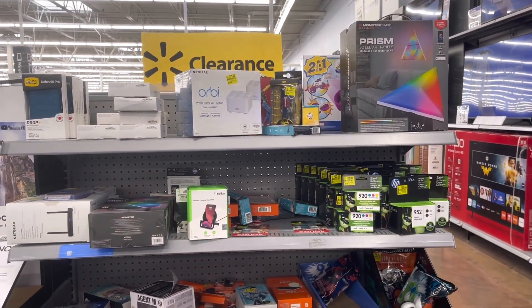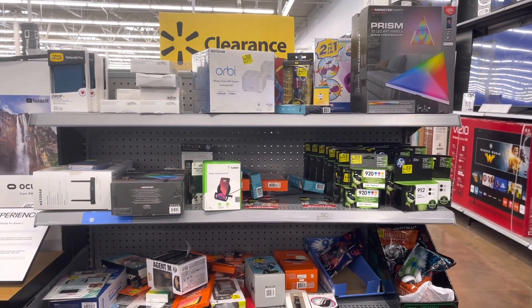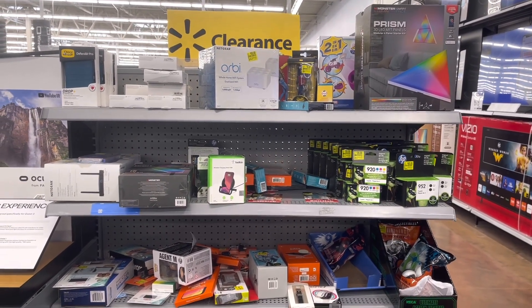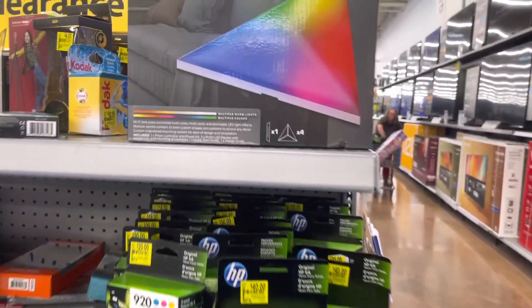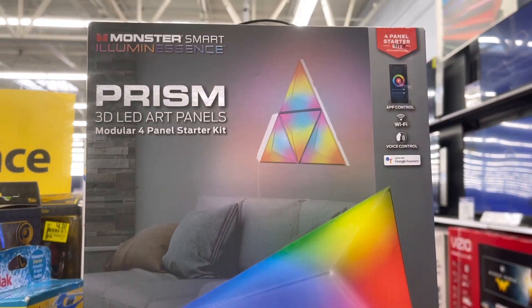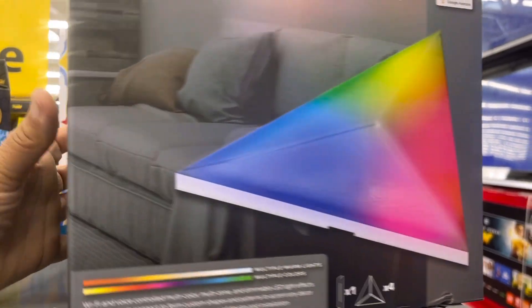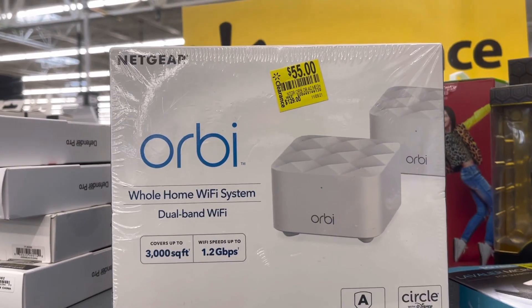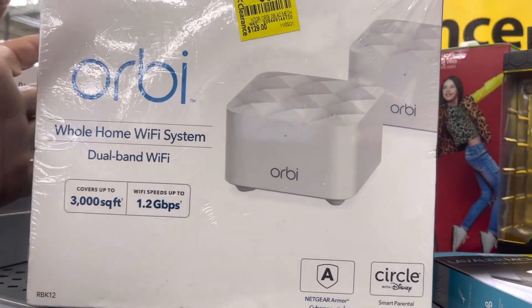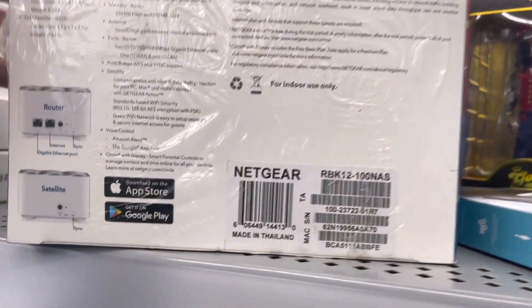Over here they have a little clearance section in the electronics department and I noticed a few things I'm actually kind of interested in. My son would probably like this — it's LED lights, and these kids love that stuff. These are normally pretty expensive, like fifty to sixty bucks, and it's down to twenty-five.